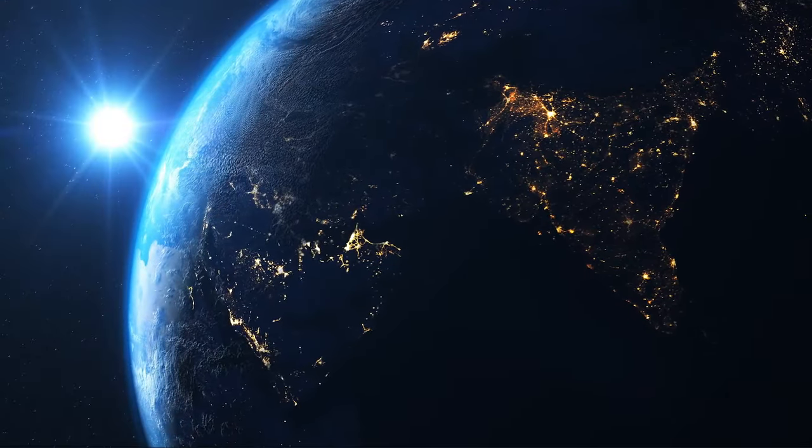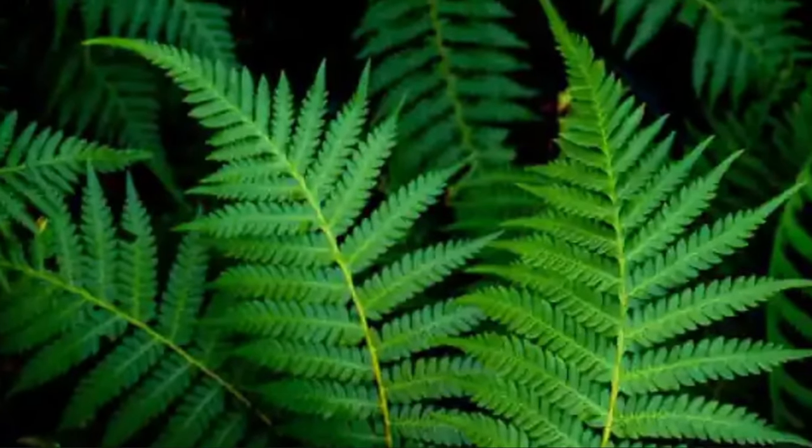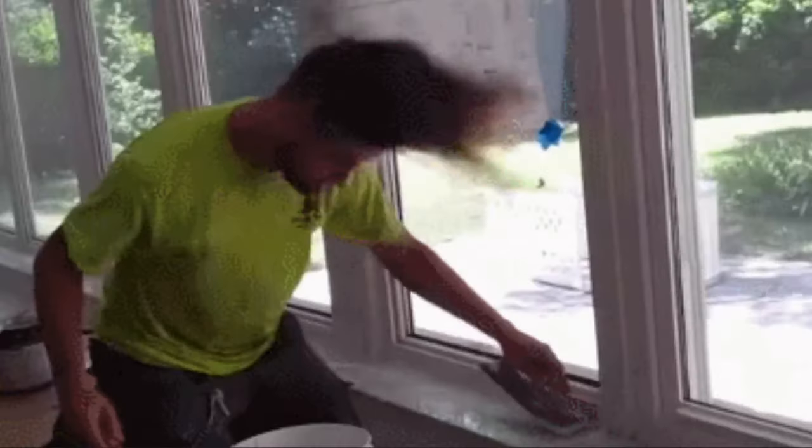In the real world, fractals don't exist like they do on paper or in animation. However, we can find fractal-like properties in nature, such as seashells and even architecture — even though architecture is man-made rather than natural.